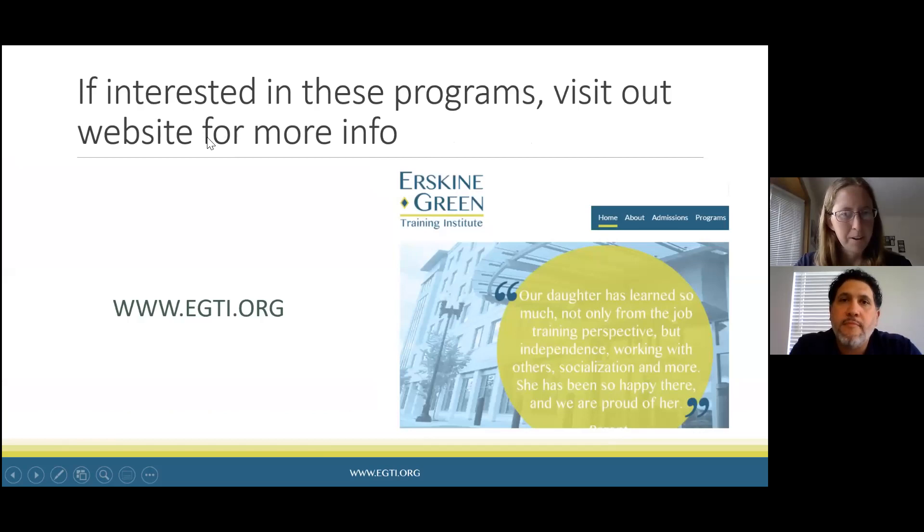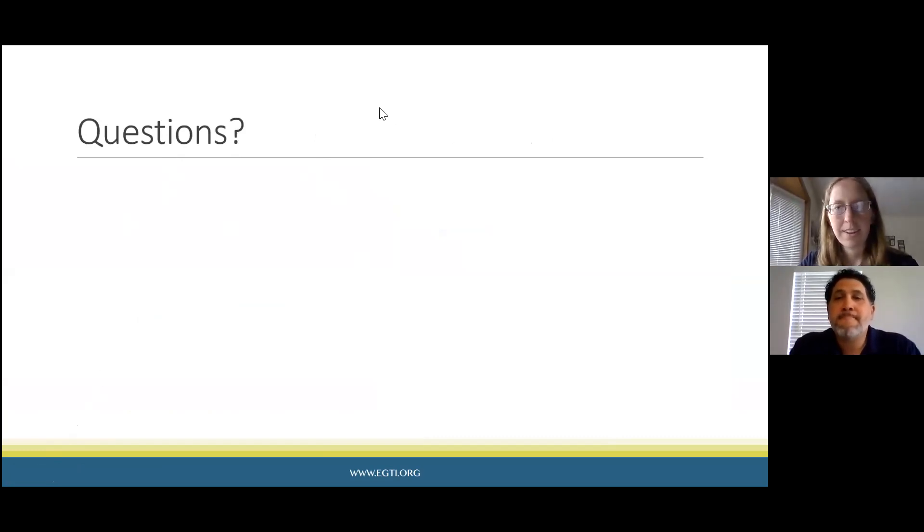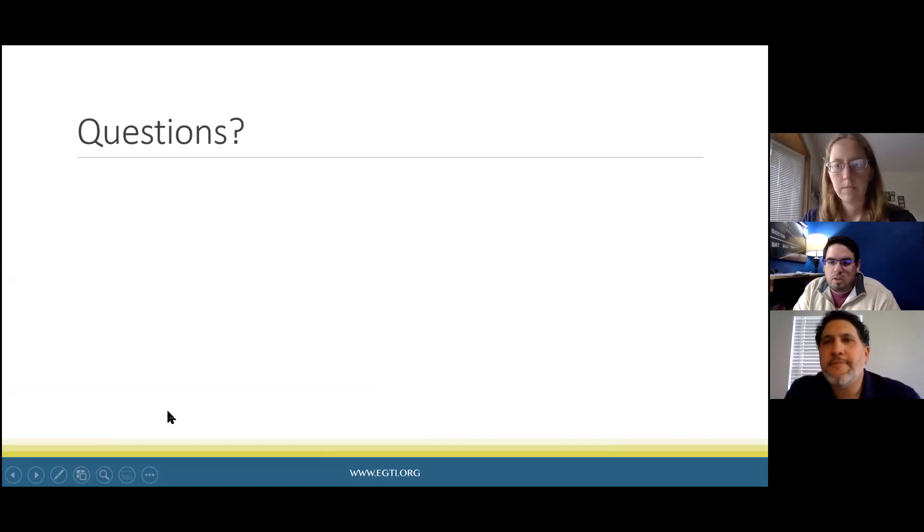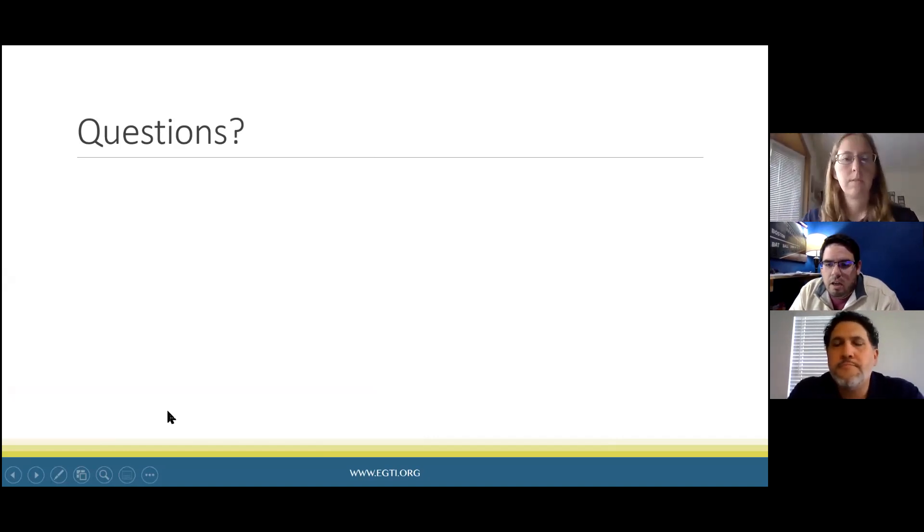Wrapping up with time for questions, viewers are directed to the program website. One question from the chat: what is an expected reading level for the EGTI training programs or specifically these hospital jobs? Is there a grade level equivalency?